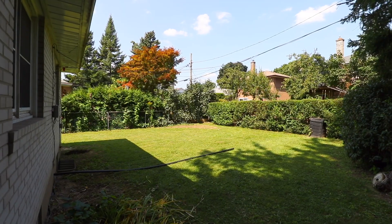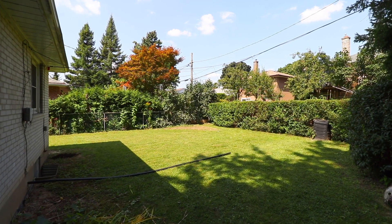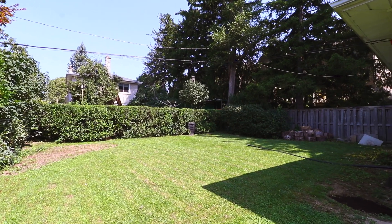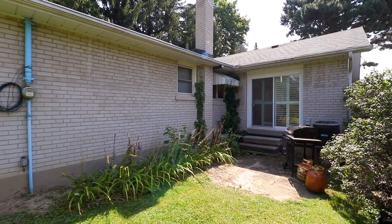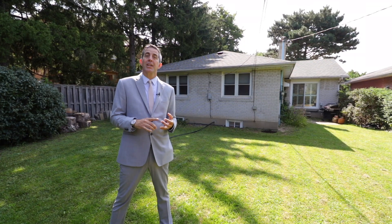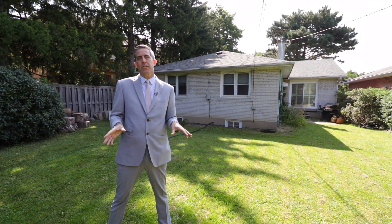We're in the backyard of this beautiful home and you can see it is quite the backyard — privacy fenced with mature landscaping. In addition to that, there's a walkout from the dining room level to a porch that you can enjoy, and also waterproofing and a sump pump which keeps the basement nice and dry.